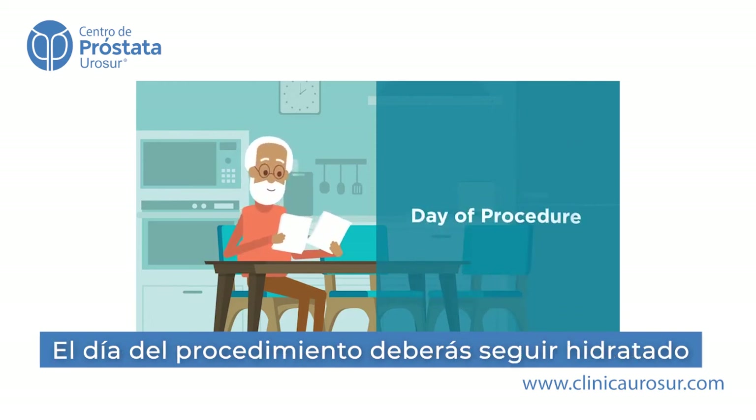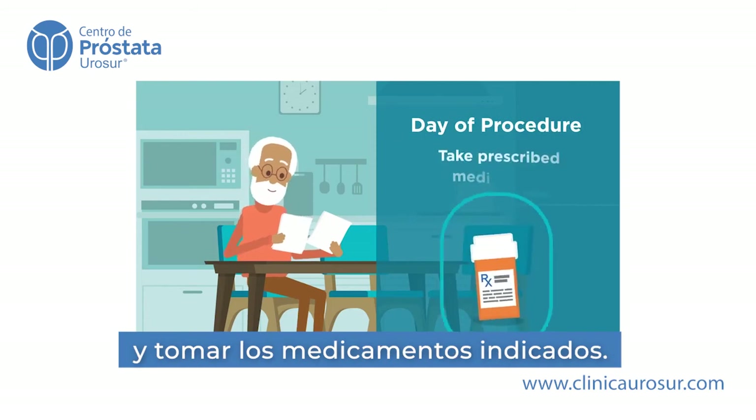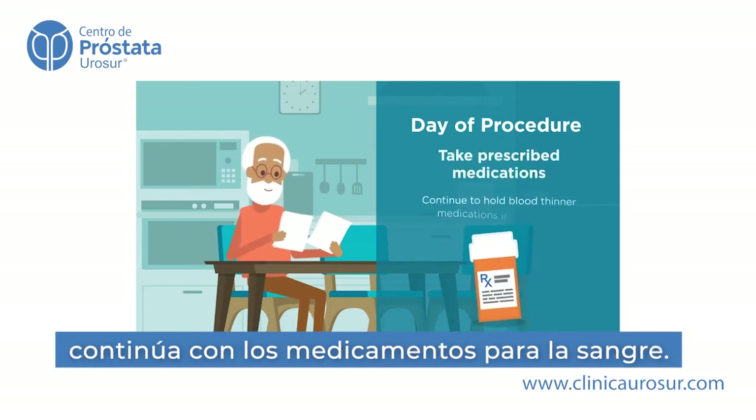The day of the procedure, continue to drink clear liquids and please take your prescribed medications. But continue to hold your blood thinner medications if instructed.